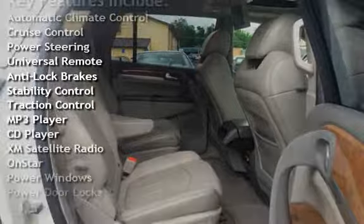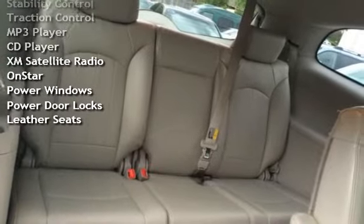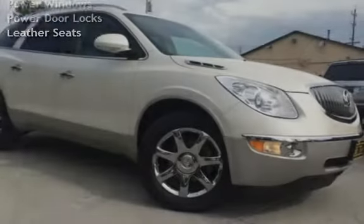Additional features include anti-lock brakes, stability control, traction control, MP3 player, CD player, and XM satellite radio.